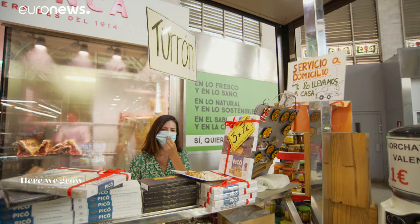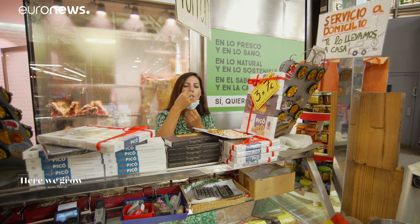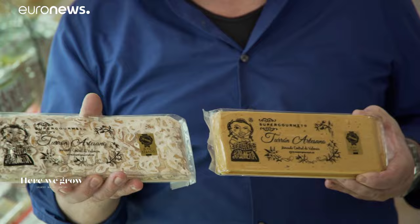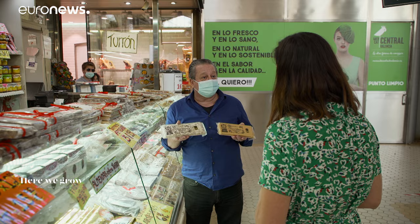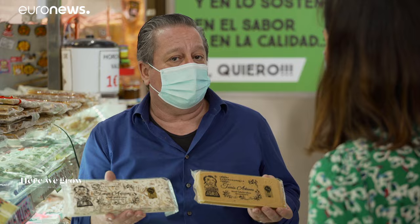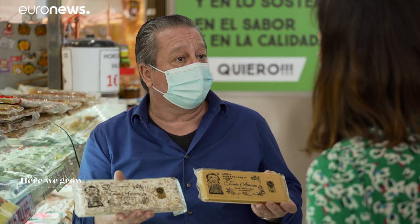Now on to something sweet — turón, inherited from Arab cuisine. The two most important varieties of turón with protected designation of origin are soft turón from Gijona and hard turón from Alicante. The composition is always Marcona almond, honey, some sugar and egg white. The key is they contain a significant amount of indigenous almonds — that's what gives a lot of value to the product.